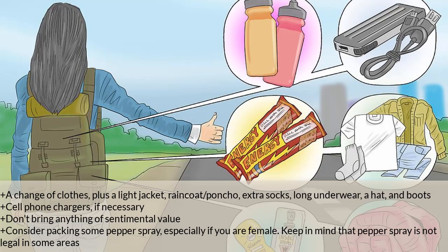Don't bring anything of sentimental value. Consider packing some pepper spray, especially if you are female — keep in mind that pepper spray is not legal in some areas.